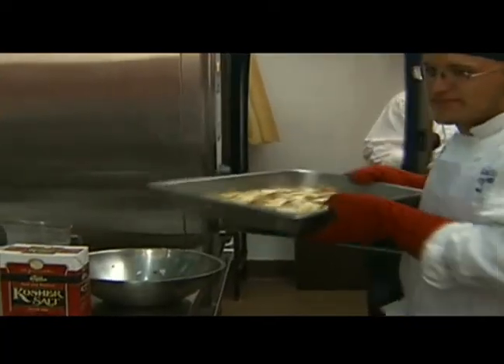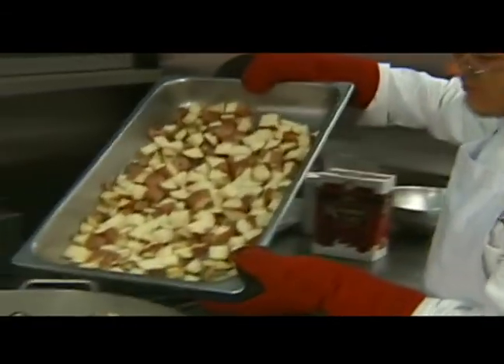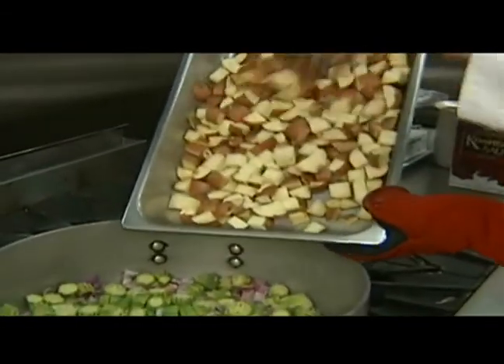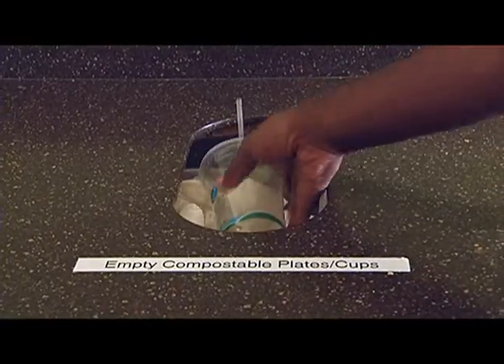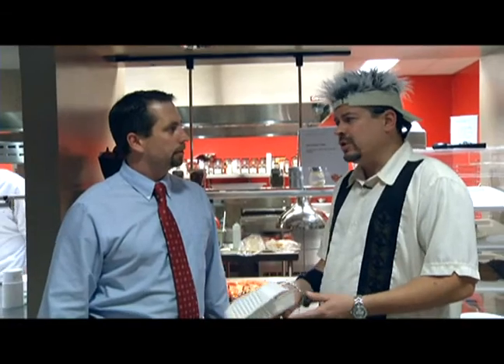Students in our Sustainable Food Systems program learn this as they work their way through our program. The college composts kitchen scraps, recycles fryer oil to be turned into biofuel, and uses compostable plates, cups, and service ware. Wow, that's great. This program seems to go way beyond just a garbage can in the corner for aluminum cans.